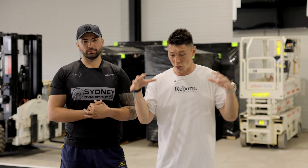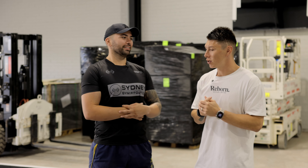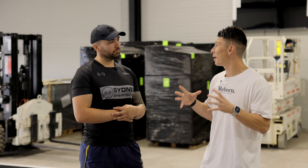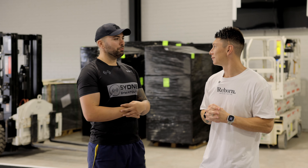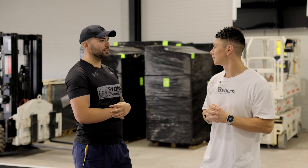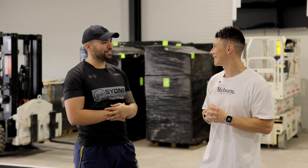So day one we're getting all the flooring done, sled tracks done, rubber mats done. What is the thing that you think is going to be the toughest part about this fit out? Probably the cable machines. I think that'll be a bit difficult putting them together but I'm sure we'll work it out. We've got a good team here with me today so we'll take care of it, don't worry.